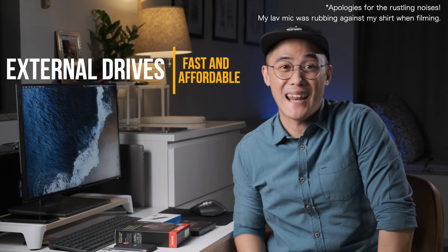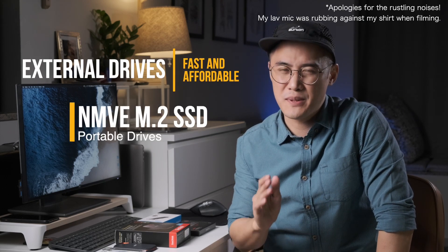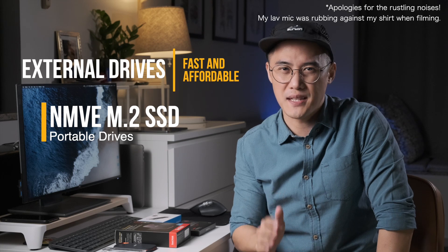Hi everyone, this is Clembo from Zentech Life, where we love all things to do with lifestyle tech and gadgets. Today, I'll be looking at and comparing fast, affordable external storage, specifically NVMe M.2 SSD solutions.